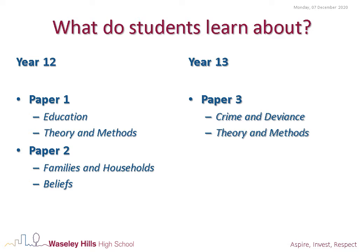In Year 12 we start off with some introductory topics in the form of education and theory and methods. Theory and methods has quite a few links to research methods for those pupils who have studied psychology at GCSE.